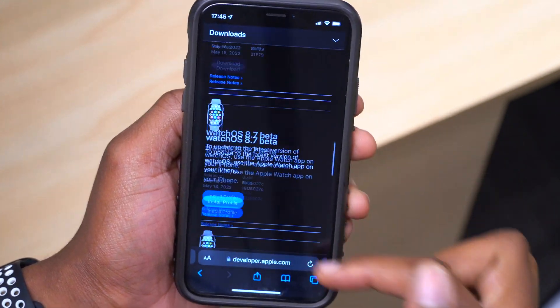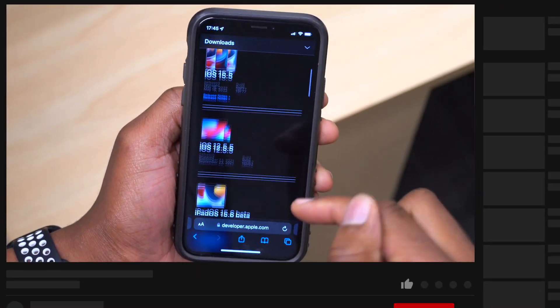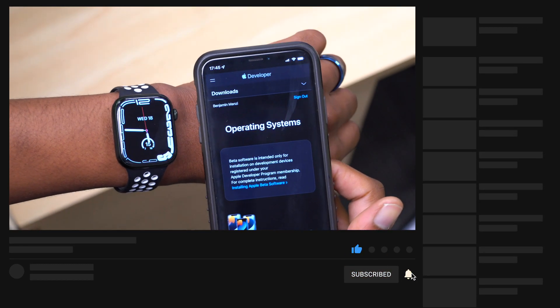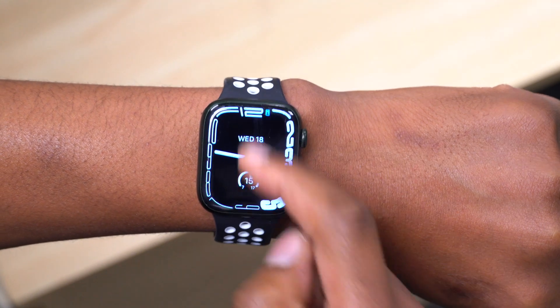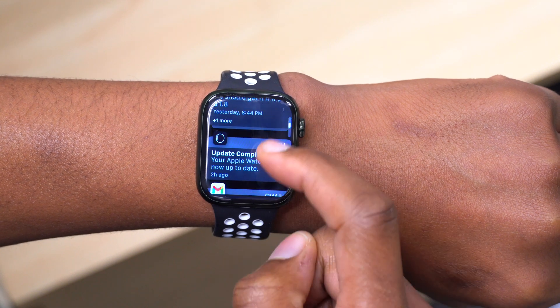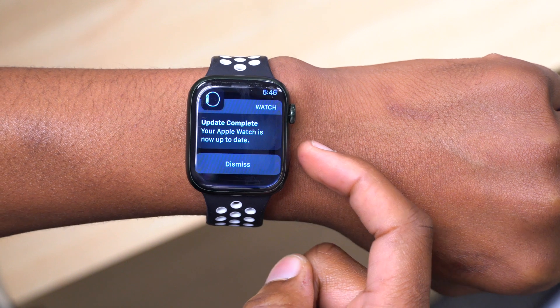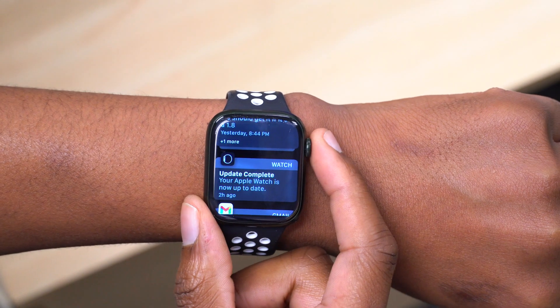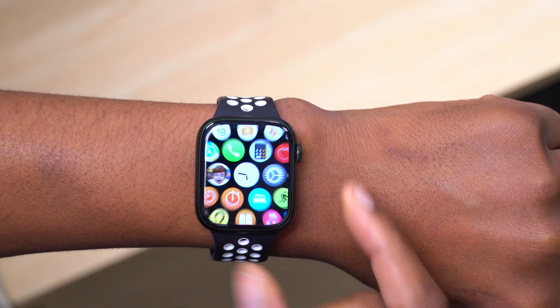Most of these updates I do cover here on the channel at Half Man Half Tech, so if that's something that interests you, a sub to the channel would really be appreciated. As you can see on my Apple Watch, I've already updated my device and you can see the notification that comes up: 'Your Apple Watch is now up to date.'